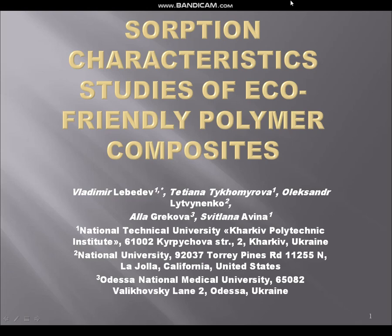Hello everybody! My name is Tatiana Tehomirova and I am from Kakev Polytechnical Institute. I will present you the Sorption Characteristics Studies of Eco-Friendly Polymer Composites.